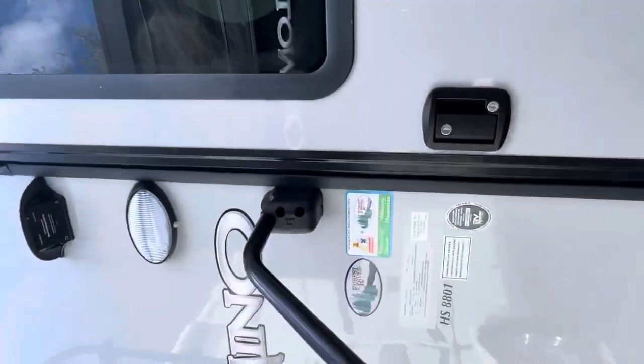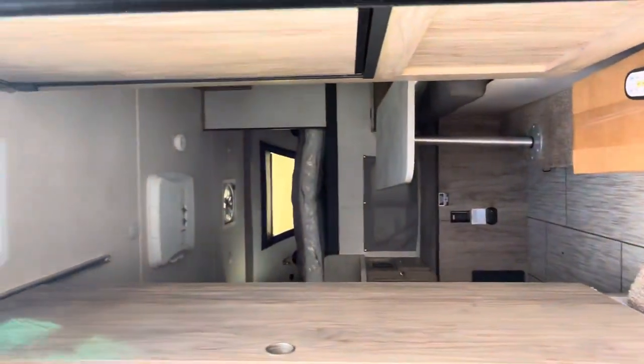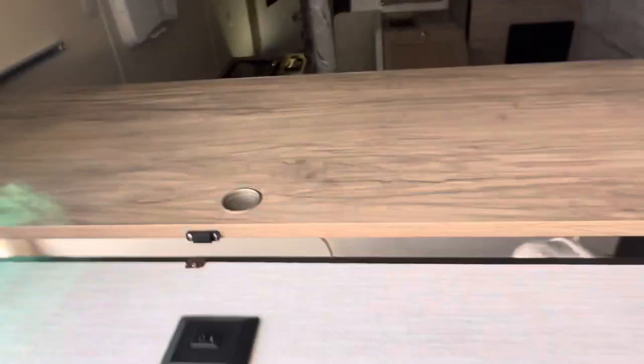It's prepped for a backup camera. Coming inside, you have the bathroom to the left.